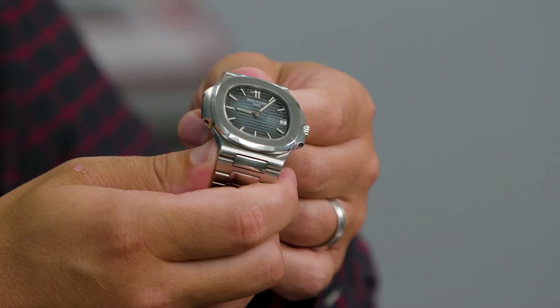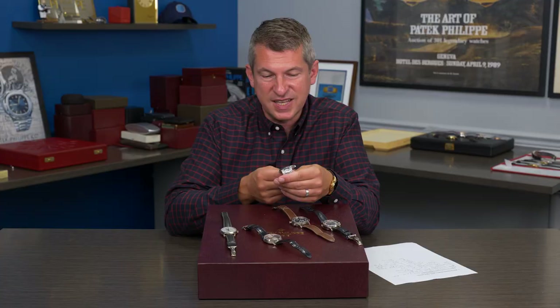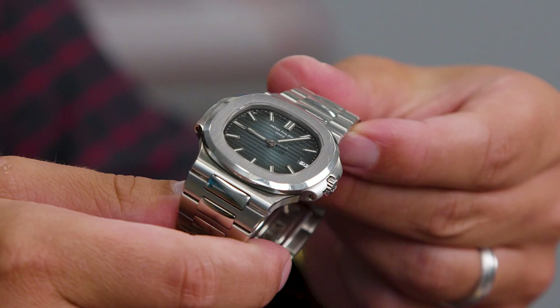This modern interpretation of the Nautilus, which was originally launched in 1976 with the reference 3700, had a number of changes. The reference 5711 itself has had numerous changes since the year 2006, and a future article will dig deep into how this watch has changed dial configurations and even the movement since it has been in the line. So this is a favorite for a number of reasons.